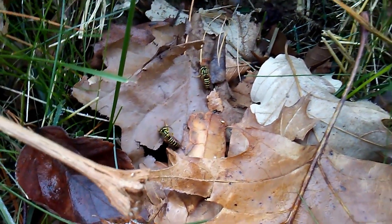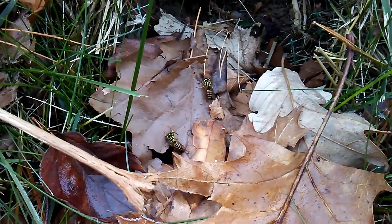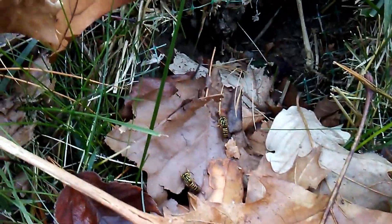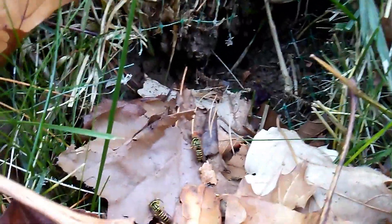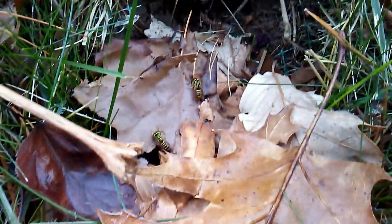A very busy Southern Yellowjacket nest was featured in one of my videos — One Tree, Two Hornet Nest. I filmed that back on the 31st of August. Temperatures are in the low 30s right now; it's November 9th. I'm going to attempt to dig it up.